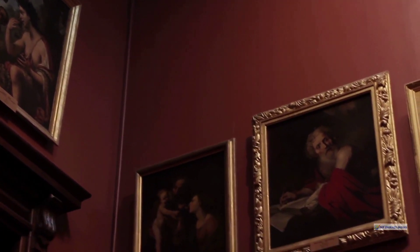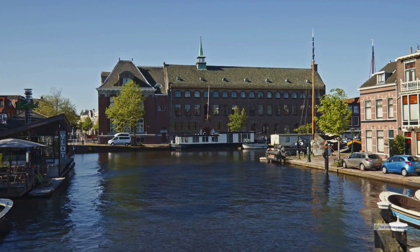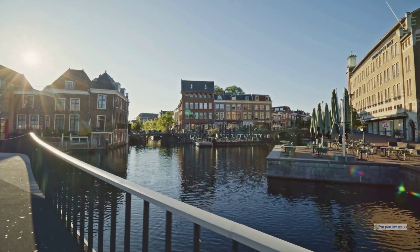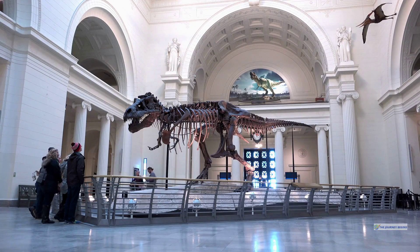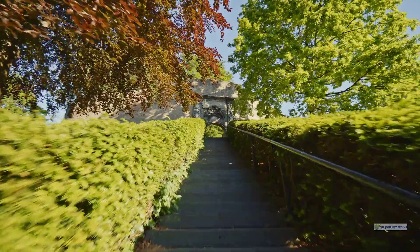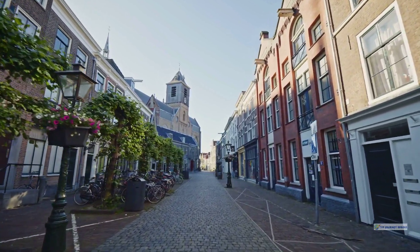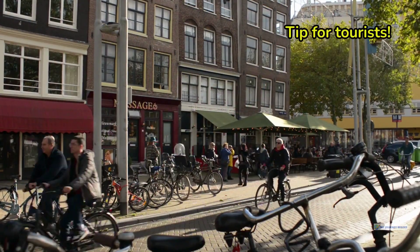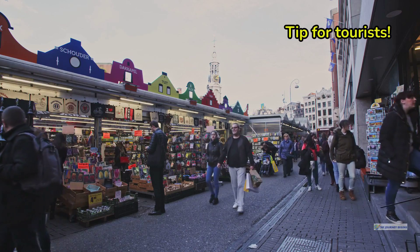We're off to discover the birthplace of Rembrandt. Leiden is a city rich in history, culture, and academic excellence. Home to the oldest university in the Netherlands, Leiden boasts a vibrant atmosphere fueled by its student population. The city's beautiful canals, old windmills, and historical buildings provide a picturesque backdrop. Museums such as the National Museum of Antiquities and the Museum of the History of Science offer deep dives into history and culture. The Hortus Botanicus, one of the oldest botanical gardens in the world, is a must-visit, especially in spring. Leiden is known for its quaint cafes and restaurants. Rent a bike to explore like a local, take a boat tour for a different perspective, and visit the Saturday Market for fresh Dutch produce.